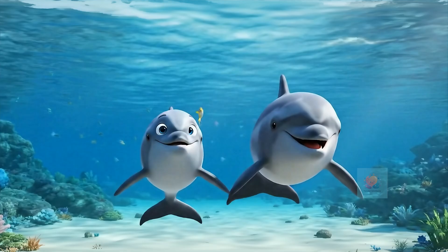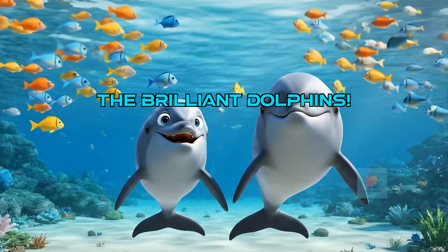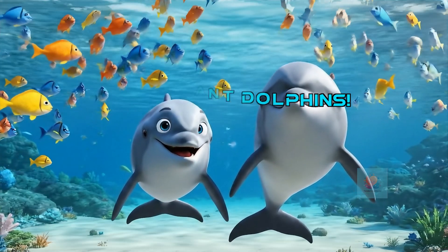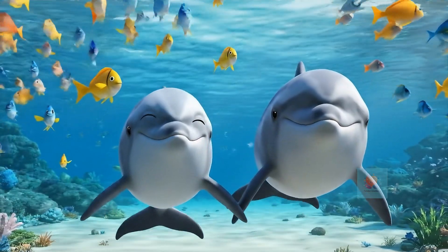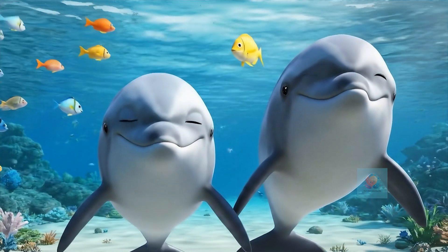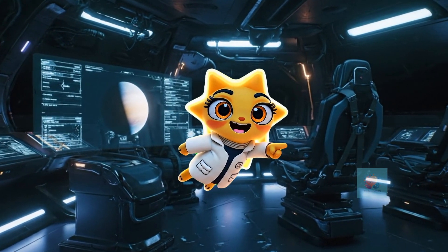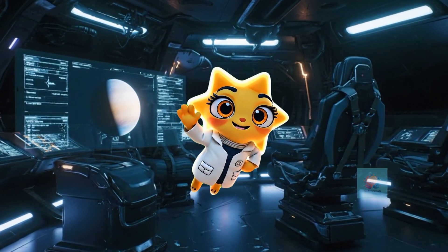Amazing, right? Dolphins are truly brilliant creatures, using their amazing echoes to explore and understand their underwater world. Keep exploring the wonders of the ocean. If you like this video, like, share, and subscribe to Tender Intellects for more such fun videos.